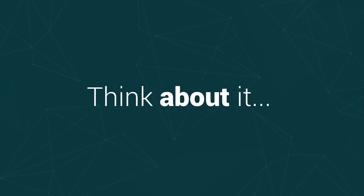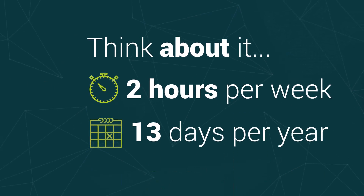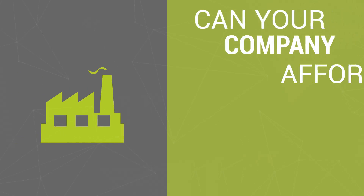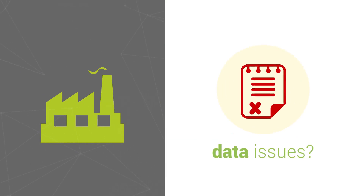Think about it. Your business loses 2 hours per week — that's 13 days per year or maybe more. Can your company afford to lose that much time by manually putting up with these data issues?